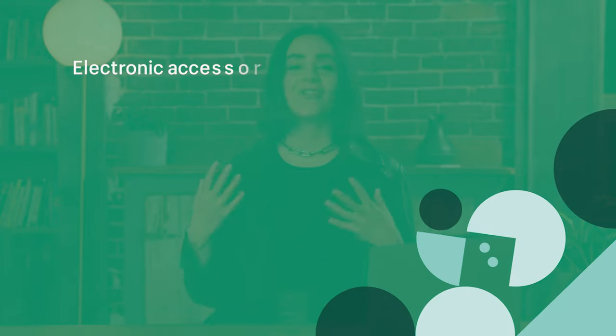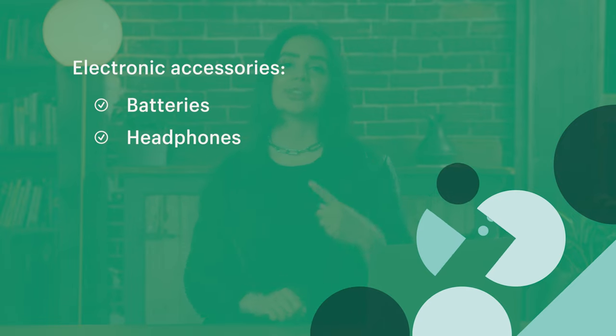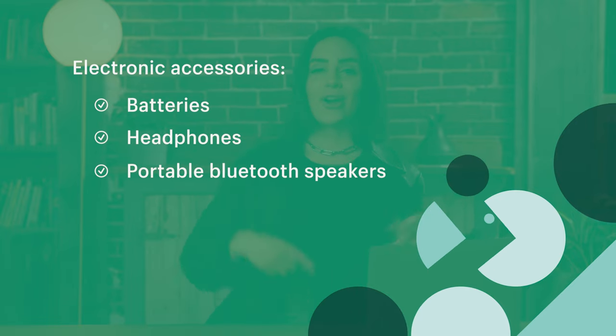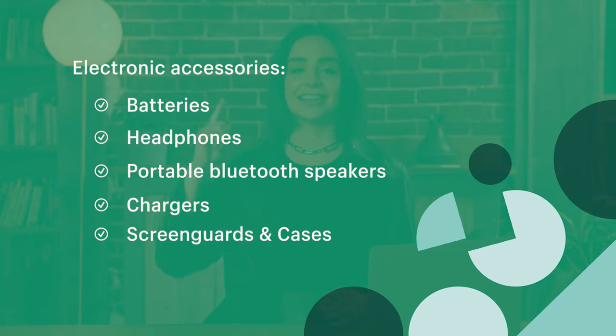So just to give you some ideas, here are some things that you could sell for this category. You can try selling batteries, headphones, portable Bluetooth speakers or chargers, and you can also try selling screen guards and cases.